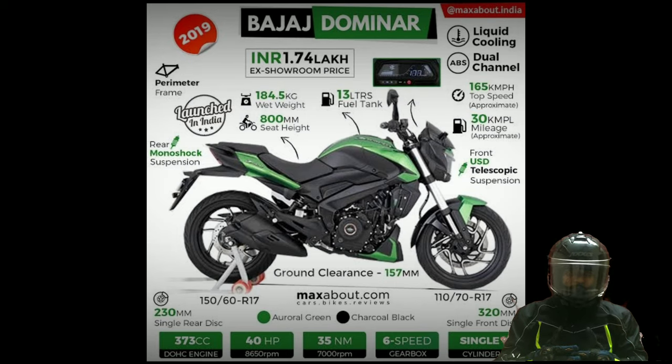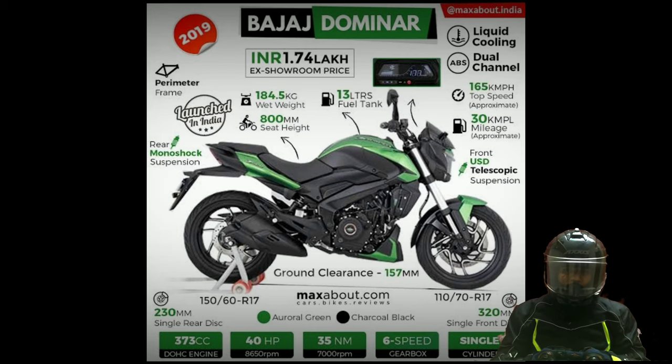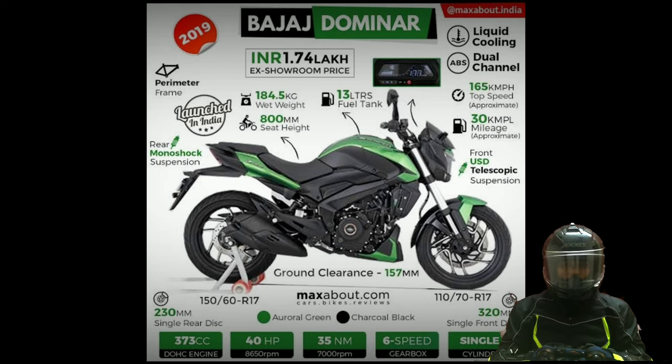The Bajaj Dominar 400 is the company's flagship motorcycle. It has a 373.3cc single-cylinder engine which produces 40 PS of maximum power and 35 Nm of peak torque, linked to a six-speed gearbox. This engine comes with three spark plugs and fuel injection and has a DOHC setup.